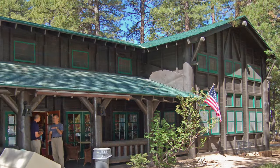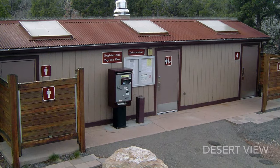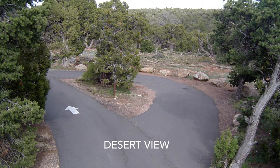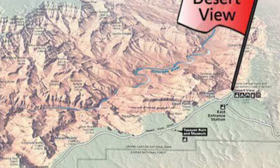Both North Rim and Mather have a general store and showers; Desert View does not. Both North Rim and Mather have a forested area. Desert View is more open, but it is the closest campground to Tanner Trail, Desert View Watchtower, and it's close to spectacular views of the canyon.